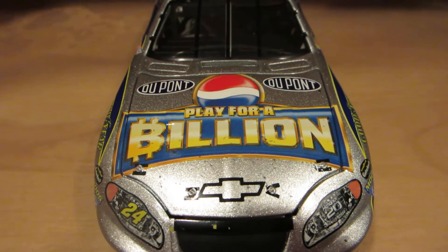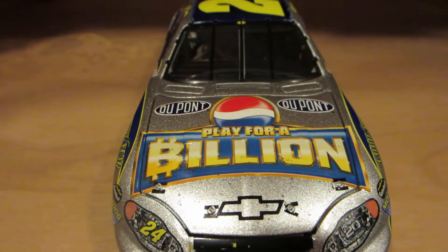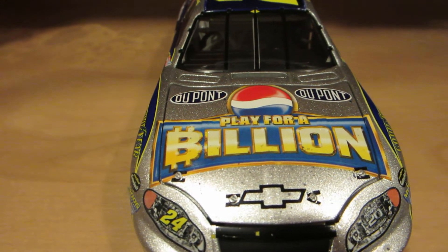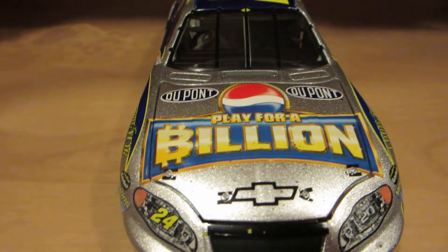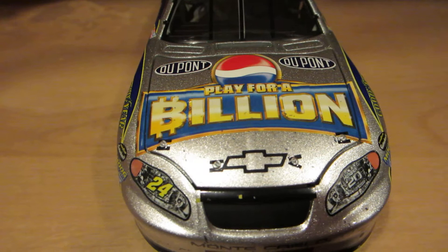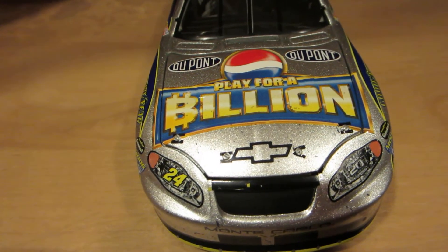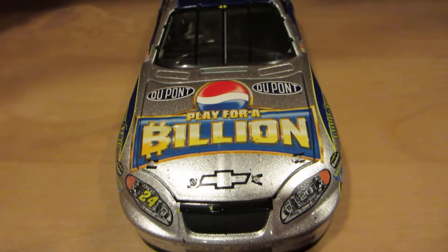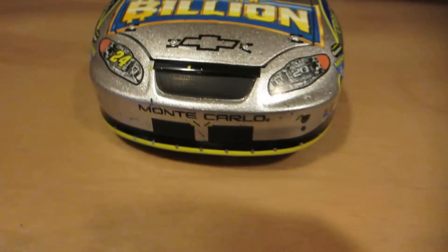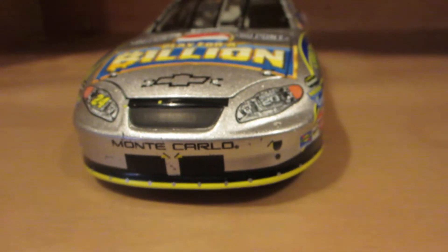Let's go over this. The main sponsor is Pepsi Play for a Billion — it was a program that Pepsi had. I think whoever was with Jeff Gordon for the race, like he had some sort of guest with him at the track, and if he were to win, they would win a good significant amount of money. Anyway, let's go on with the diecast review.